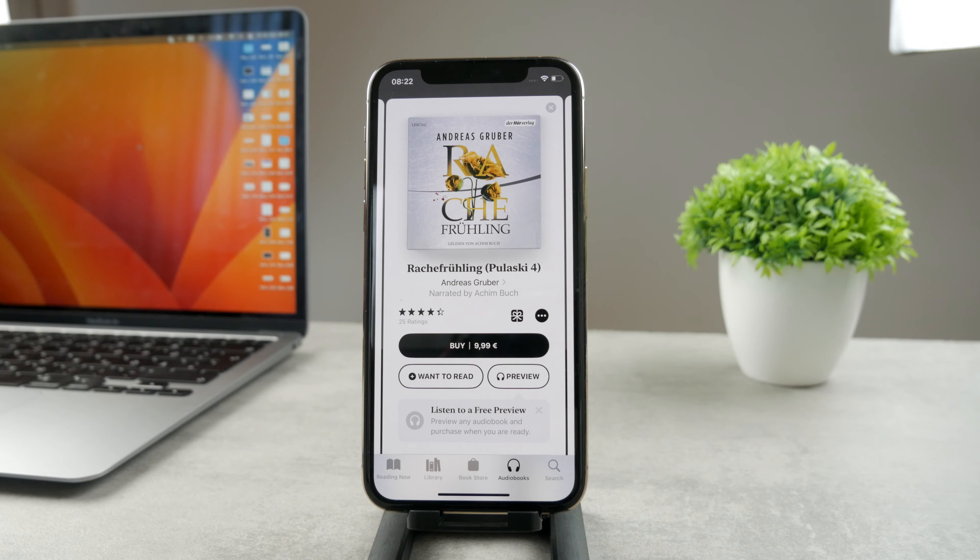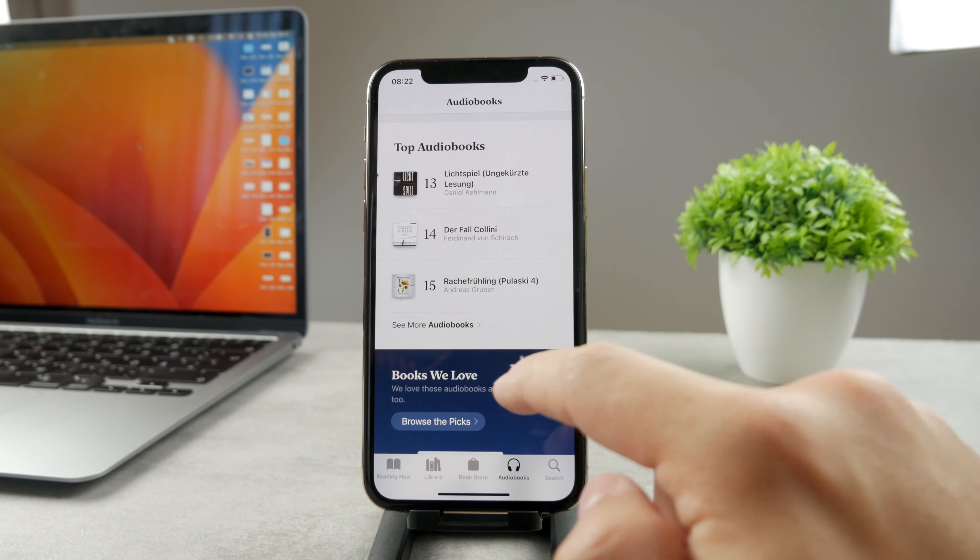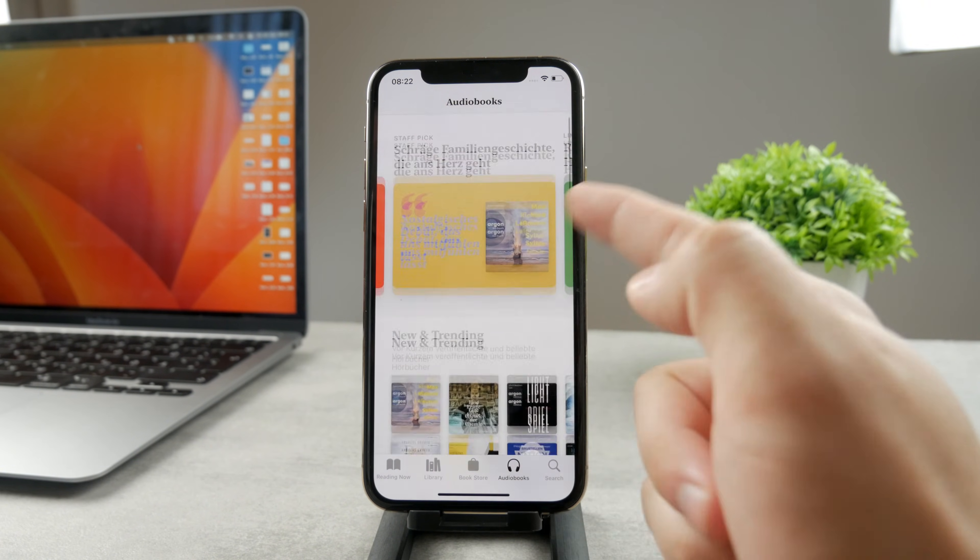I would never use the speak-screen feature — it's not even recommended to have the device speak the text of a book like that. It doesn't work well and it's not how you're supposed to use it. So that's the first option: download audiobooks through the official Apple Books app.